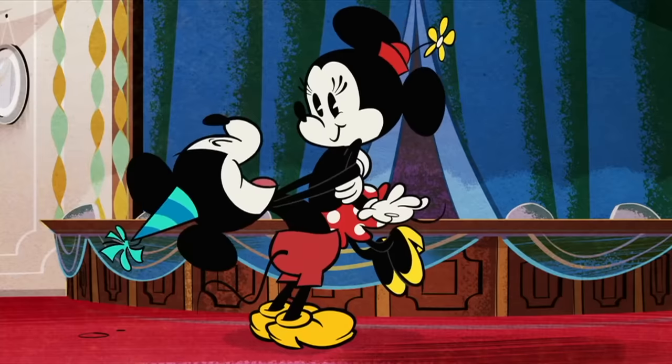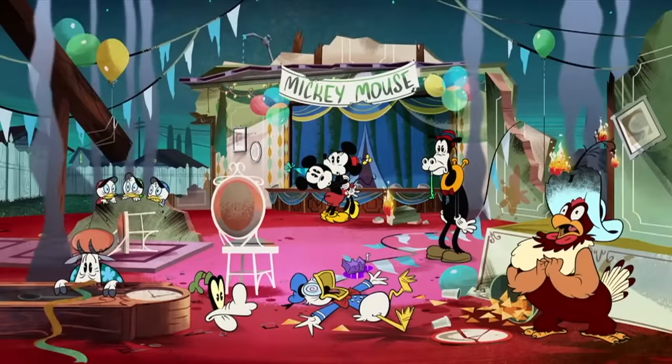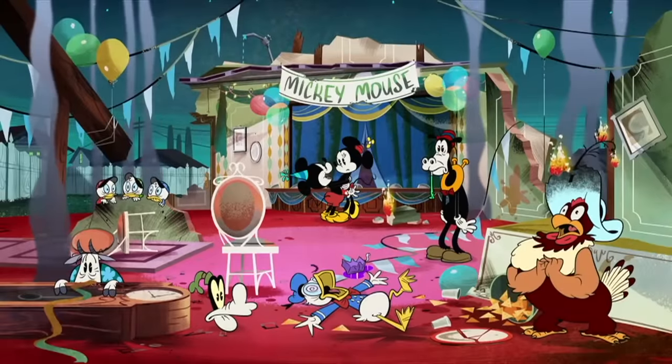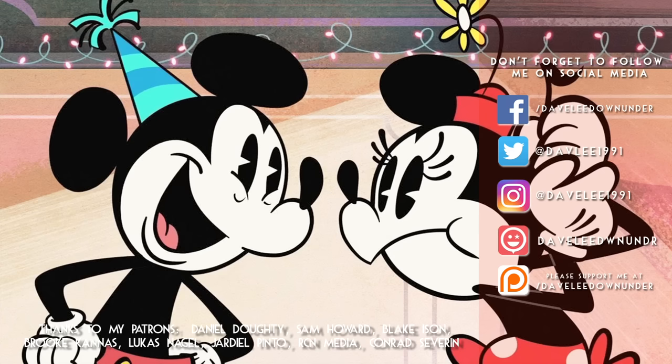I want to know what is your favourite Mickey Mouse appearance over the last 90 years. Fire away in the comments below and let me know your thoughts. If this is your first time viewing one of my videos and you'd like to see more like this in the future, please don't forget to hit that subscribe button, and also hit that like button if you're feeling extra generous. Don't forget to check out my social media accounts, and please consider supporting me over on Patreon. Thanks for watching, and I hope you have a wonderful day.